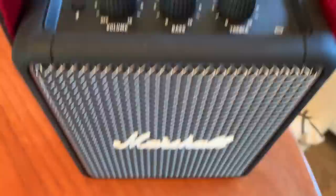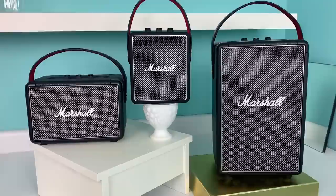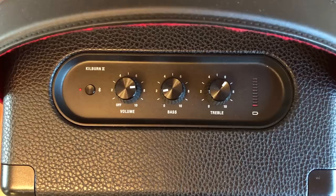Each of these speakers is largely the same design: black case protected by corner tabs for durability and they're all somewhat water resistant. They all have that same leather guitar-style carrying strap and all the same buttons and knobs on top — there are three dials: volume, bass, and treble. There's also a small Bluetooth button and a battery level indicator.